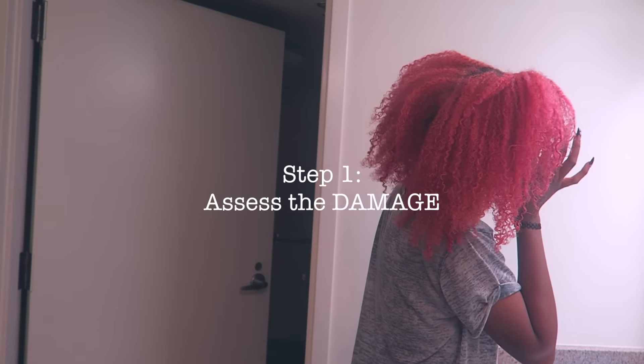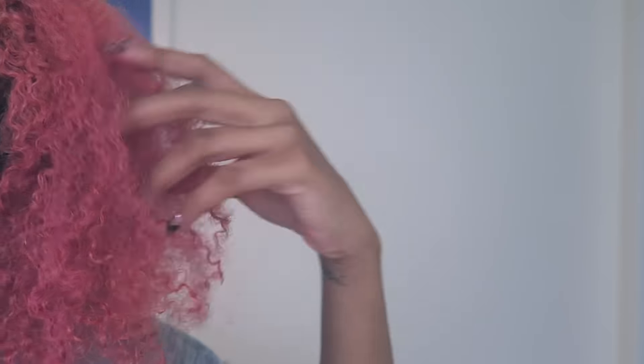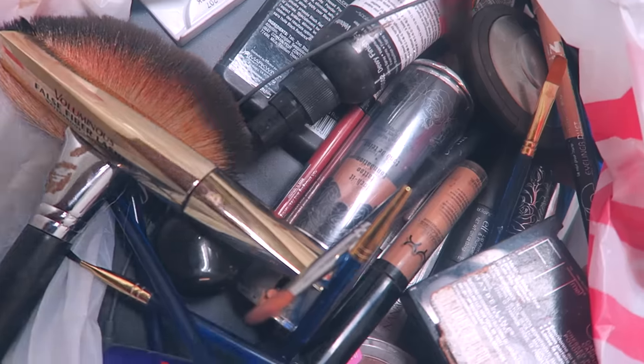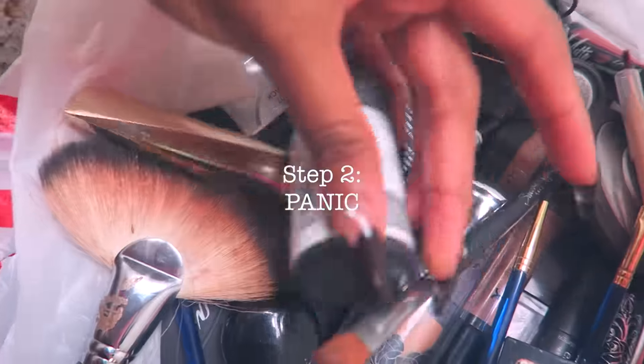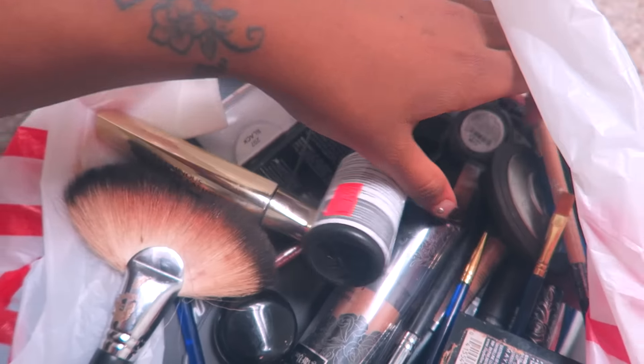So step one is assess the damage. After I've completely fallen out of bed, I try to see what the hair is looking like, my skin, everything. Then step two, I lose everything. For some reason when I'm in panic mode, I can't find anything I'm looking for. Things that were full yesterday are empty today.